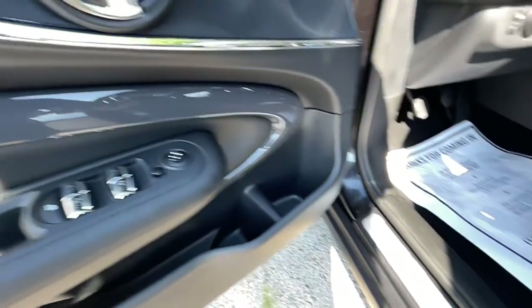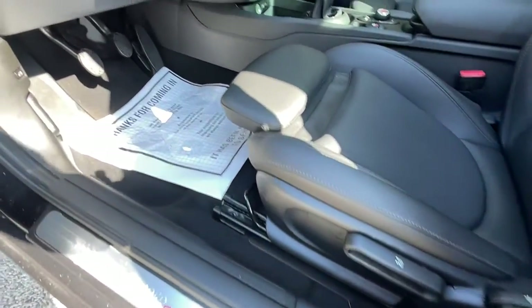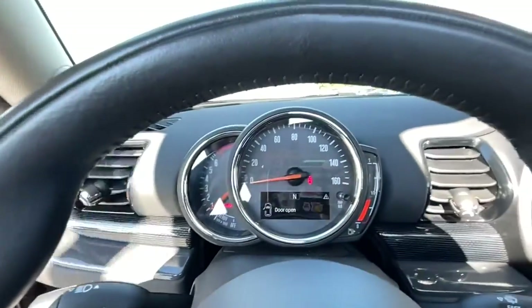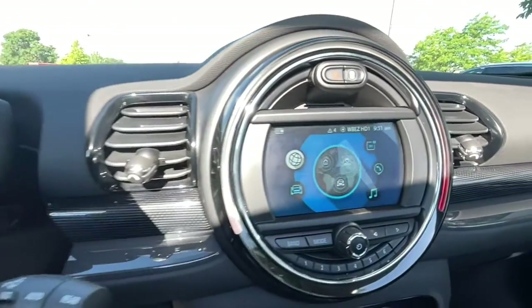Enjoy a view of this Mini Clubman, the vivacious subcompact with a refined interior, available all-wheel drive, and joyous driving dynamics. All artfully packaged in retro grooviness.